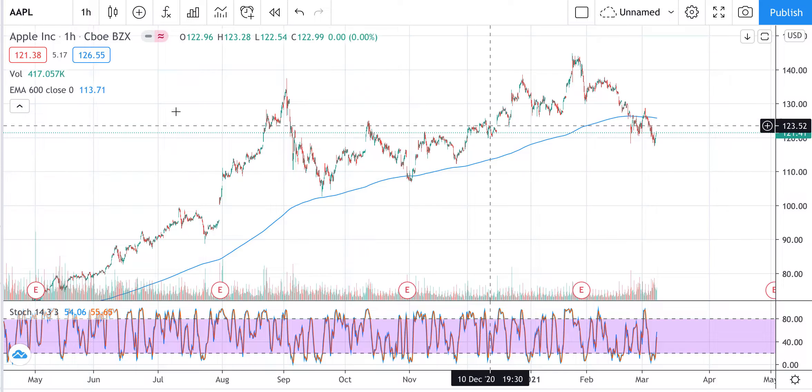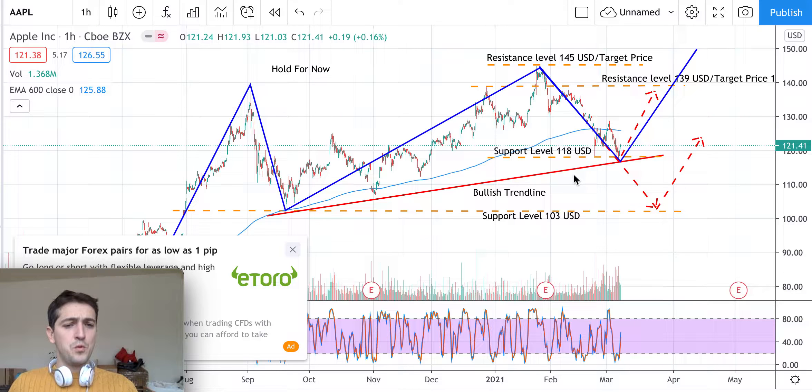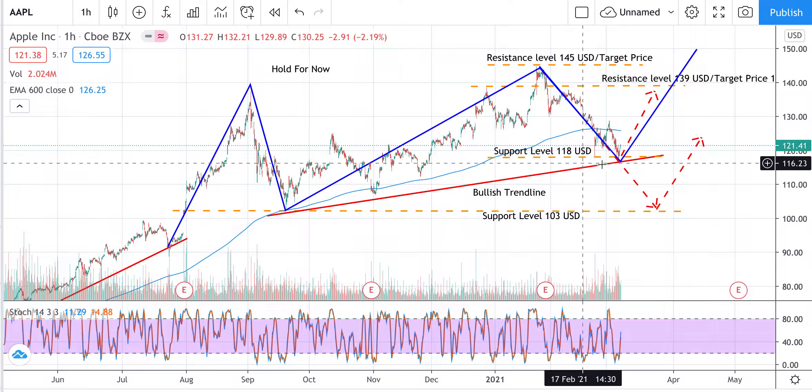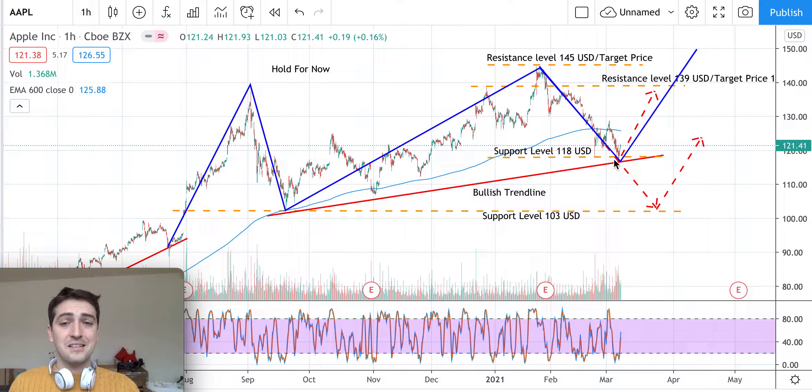Looking in more detail at what we can do next based on technical analysis: if the support level of $118 is not broken in the next days — meaning that when the market reopens next Monday, the stock does not close below $118 for at least a couple of days in a row — then the idea would be to go long. Just wait a couple of days to confirm this support level holds and is not broken downward.